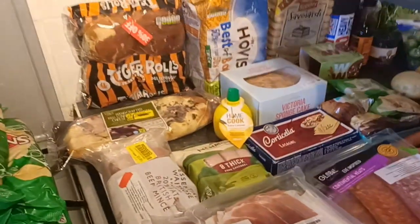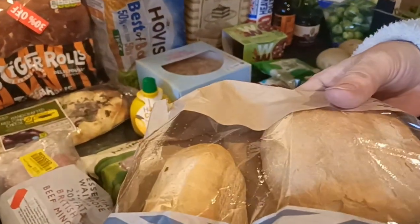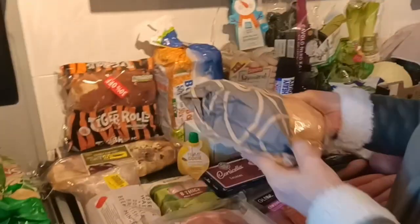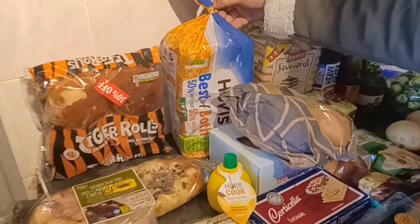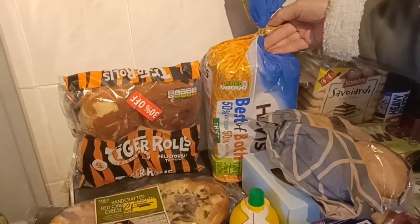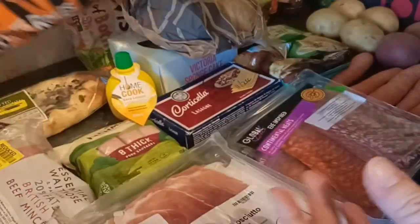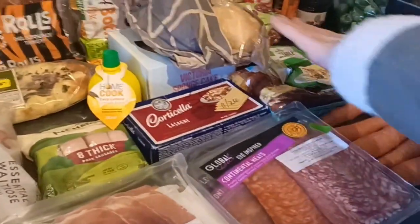The bread section - I've got some nice crusty rolls, again to go with any of the stews or we can have a sandwich with some of the ham. Before they go in the cupboard I'll store them in a ziplock to keep them slightly fresher. A nice loaf of bread with a date of the 28th, so we've still got time, and some tiger bread rolls - absolutely delicious. On the bread, meat and vegetable front I think I've done absolutely amazing.